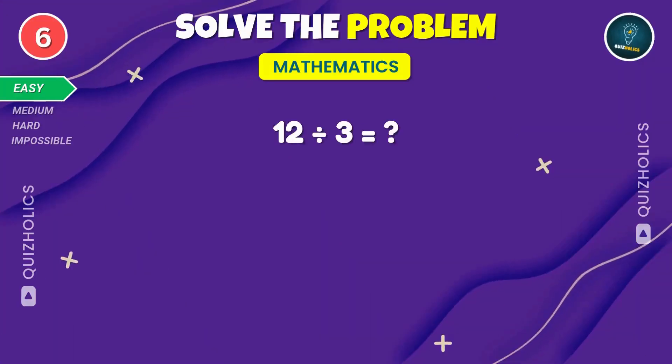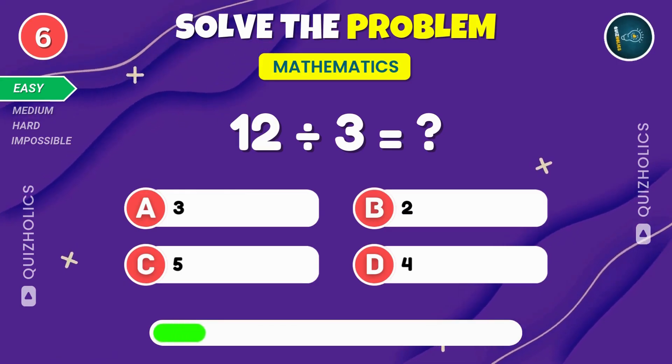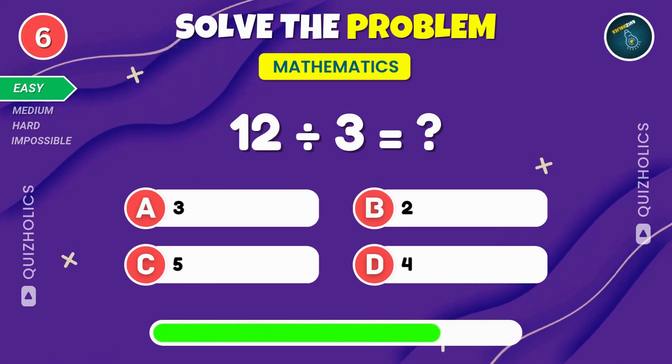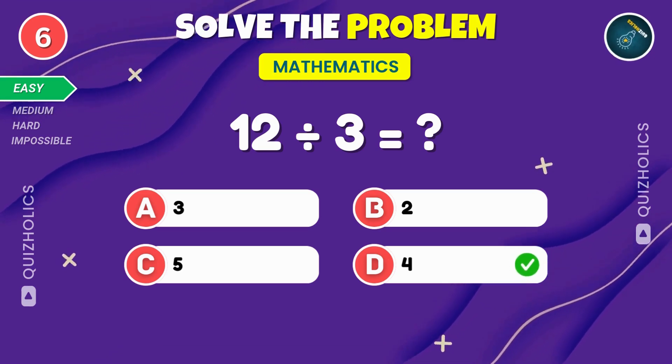Easy, right? Divide twelve by three. What's the outcome? Twelve divided by three is four.